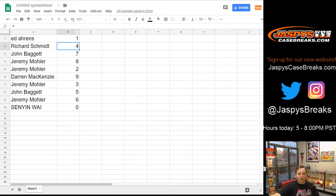Ed, you got number one. Richard, number four. John, number seven. Jeremy 33 gets number eight and two. Darren gets number nine. Jeremy gets number three. John B, you get number five. Jeremy, you get number six. And Senyon, you get number zero.